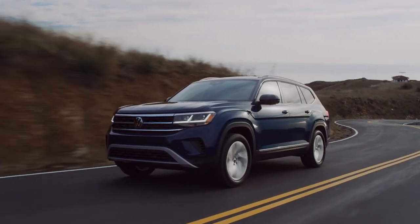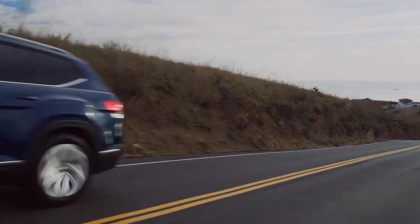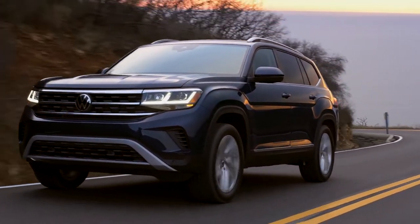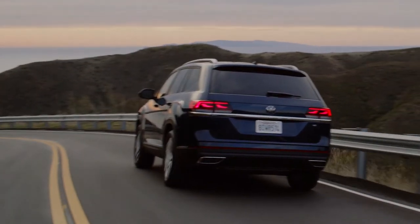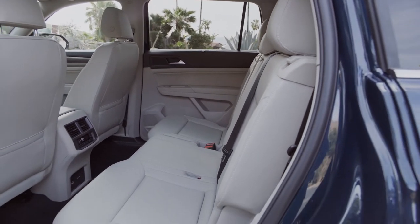Compared to the Pilot, which does have a more bland and conventional crossover look, the Atlas definitely has a much more bold and blocky look to it and definitely stands out more on the road. In terms of size, the Atlas is one of the largest three-row crossovers on the market and Volkswagen likes to brag that it has the most spacious interior in its class. Space is definitely not an issue with the Atlas and all three rows of seats have plenty of room for passengers to stretch out comfortably.